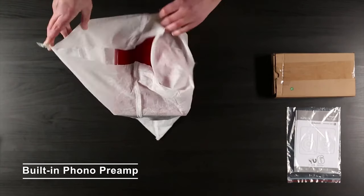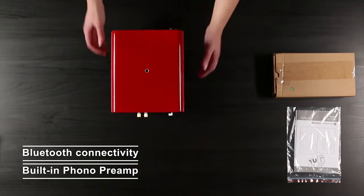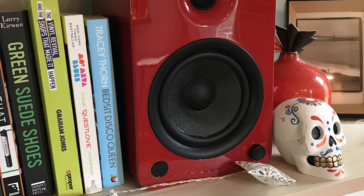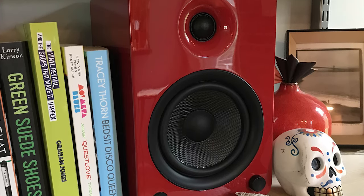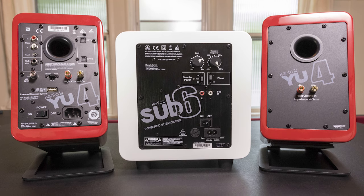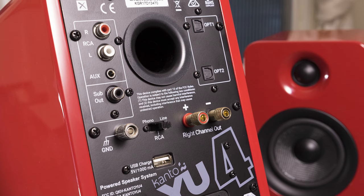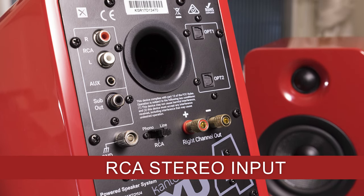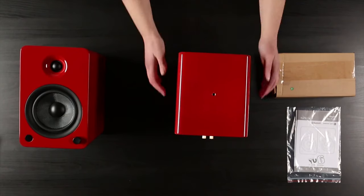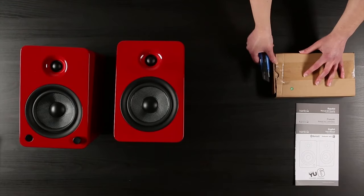A built-in phono preamp makes it easy to spin your favorite tunes, while Bluetooth connectivity lets you keep the party going from the palm of your hand. The left speaker is the powered unit and rocks the front panel control knob and status LEDs. Operation is super simple — just twist the knob to adjust volume and press it to cycle through inputs. On the back of the speaker, there is an RCA stereo input which is switchable between being used as a moving magnet phono preamp input and an analog line input.